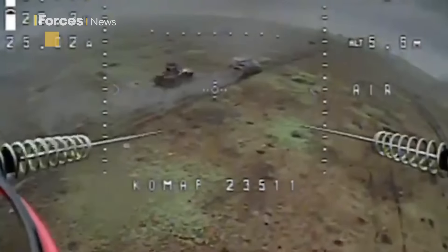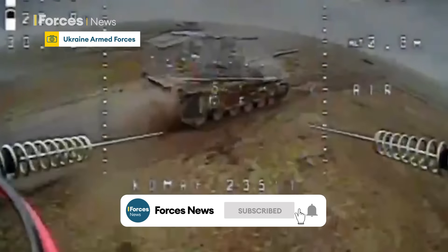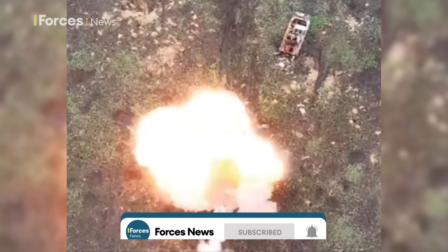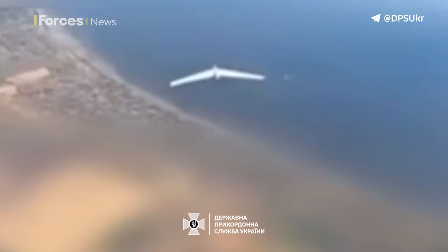We're all pretty used to seeing these sorts of videos from Ukraine — FPV drones diving down on a Russian tank or a BMP with usually devastating effect. But lately we're seeing some rather different drone videos appear. This time the target isn't on the ground; it's another drone or a loitering munition.